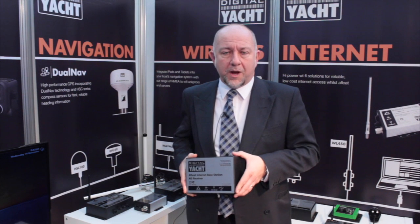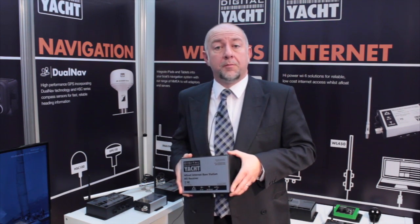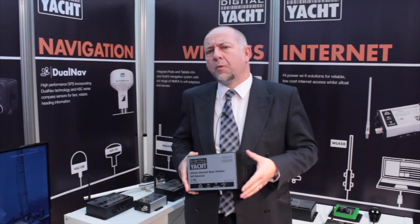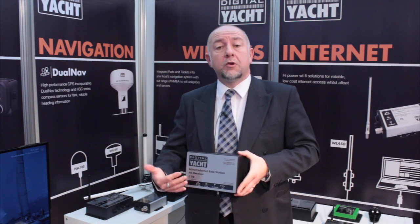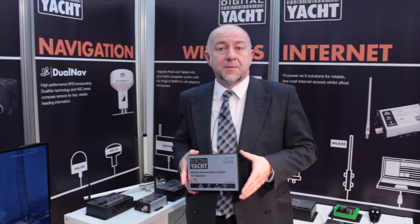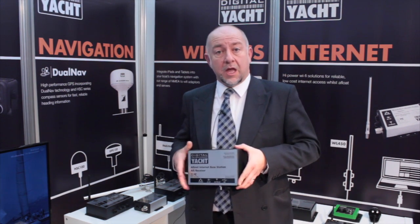Probably the most popular and well known of these is a website called MarineTraffic.com, which is operated by the University of Greece. They have a big network around the world of people with units like AIS net in their homes or offices, and they're all transmitting AIS data from their area into a main web server.